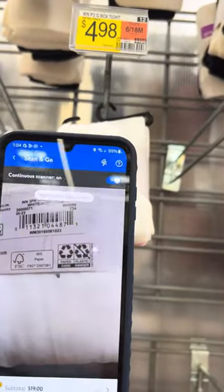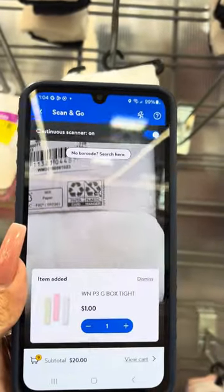They do have these Wonder Nation tights right here. They say they are for three dollars, but I will scan them — and these are actually for a dollar.